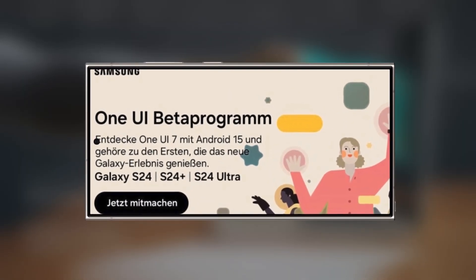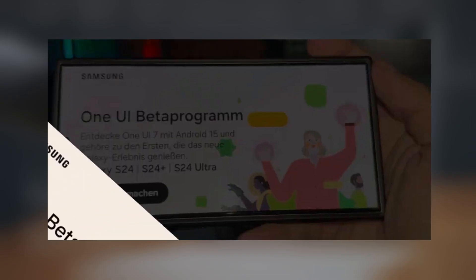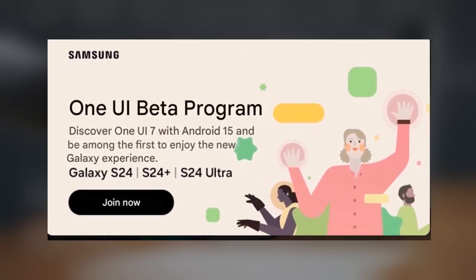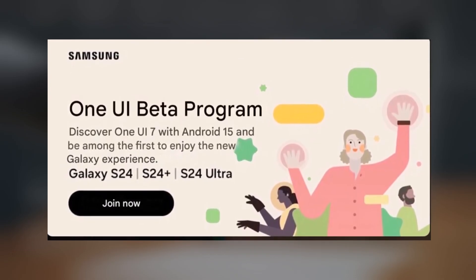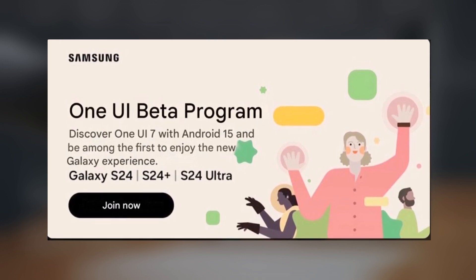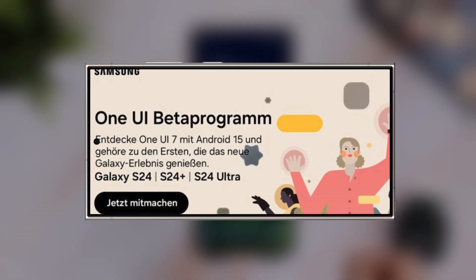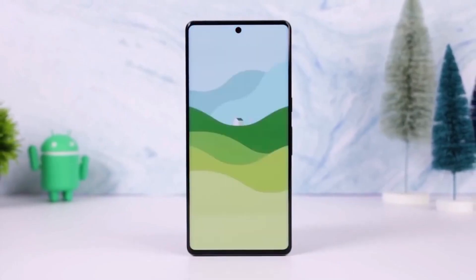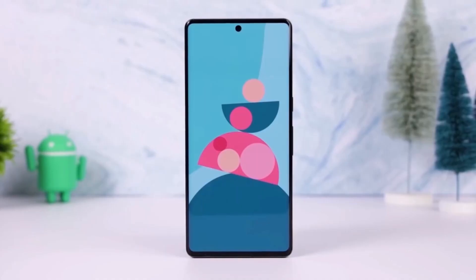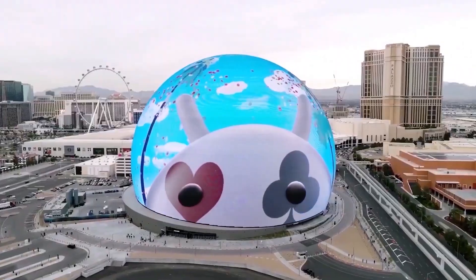Samsung even shared artwork to highlight the program's imminent release. The latest One UI 7 beta program banner reads: 'One UI Beta Program — Discover One UI 7 with Android 15. Be among the first to enjoy the new Galaxy experience.' It also mentions the Galaxy S24, S24 Plus, and S24 Ultra. It's no surprise that Samsung's 2024 Galaxy S series is first to gain access, as the company typically prioritizes its latest flagships. Over time, the beta is expected to roll out to a wider range of devices compatible with One UI 7.